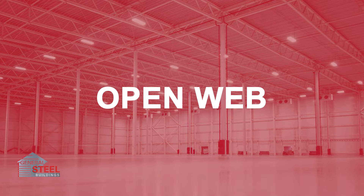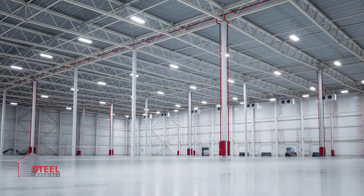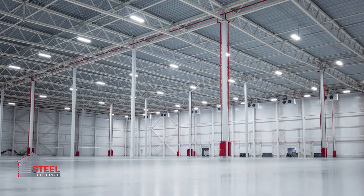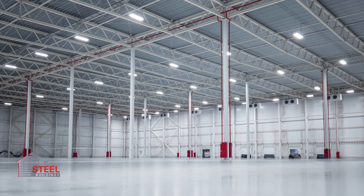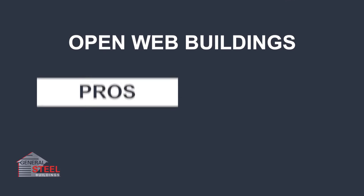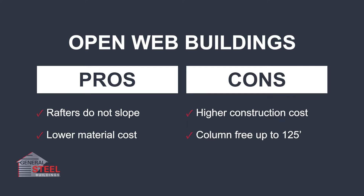The open web or web truss building resembles I-beam framing, but instead of having beams made of solid steel, it has V-shaped cross-sections. It's best for warehousing or distribution centers. Some of the pros for this construction method include rafters that do not slope, while the drawbacks include interior columns.